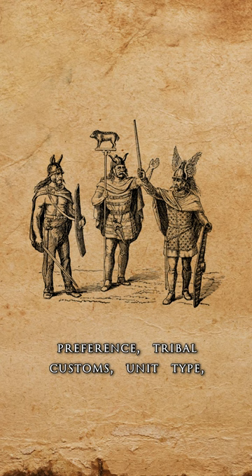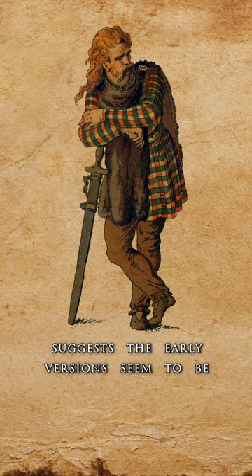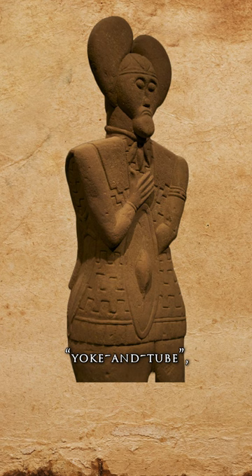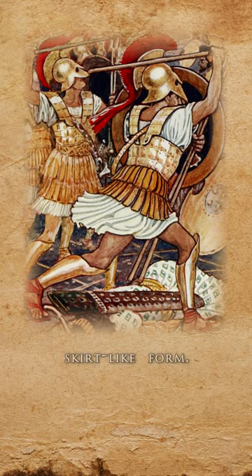The lack of archaeological finds suggests the early versions seemed to be made of perishable materials like leather, linen, felt, and hemp. What we have are depictions and statues that indicate their armor resembled the classical style of so-called yoke and tube, consisting of a cylindrical body, shoulder flaps, and a fabric skirt-like form. To this was also added a cape that protected a warrior's rear and neck.